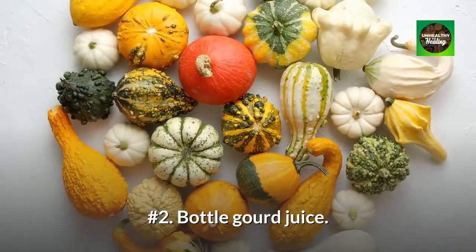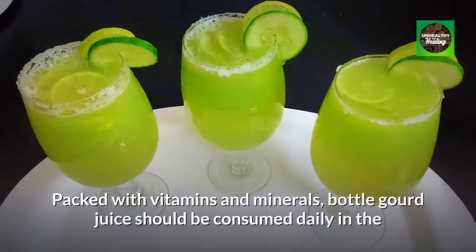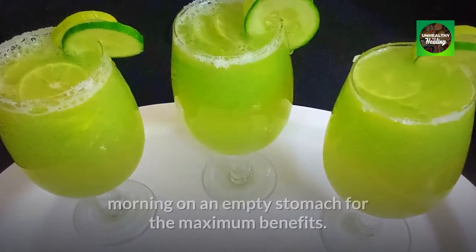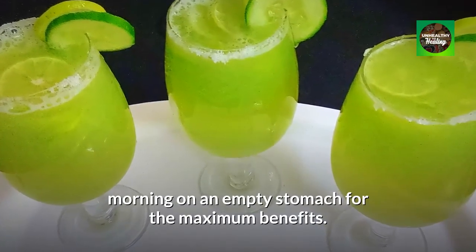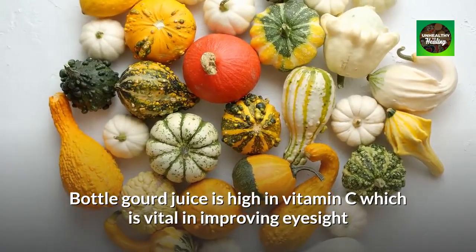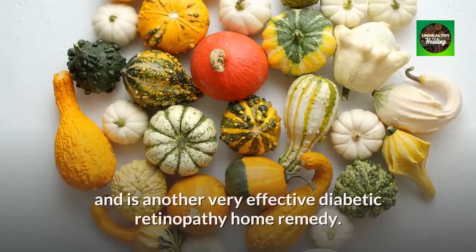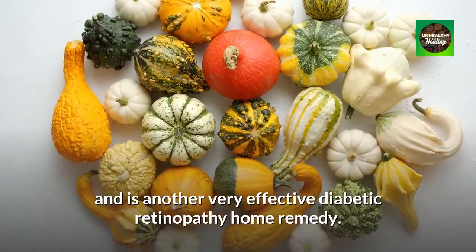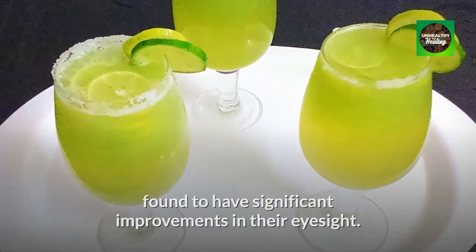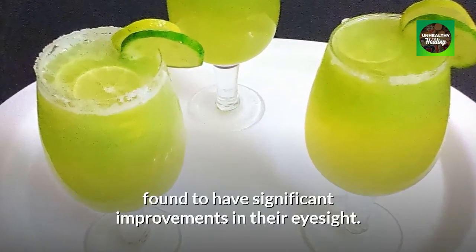Number 2: Bottle Gourd Juice. Packed with vitamins and minerals, bottle gourd juice should be consumed daily in the morning on an empty stomach for the maximum benefits. It is high in vitamin C, which is vital in improving eyesight, and is another very effective diabetic retinopathy home remedy. People who drink bottle gourd juice twice a week are found to have significant improvements in their eyesight.